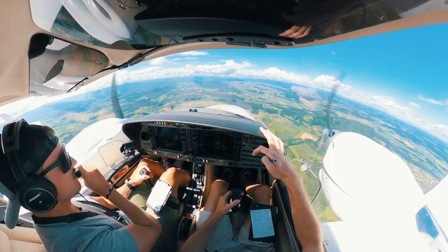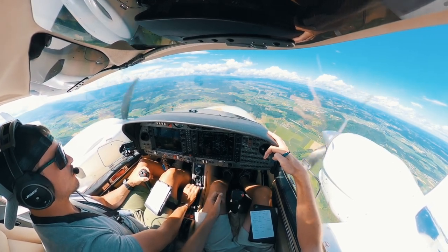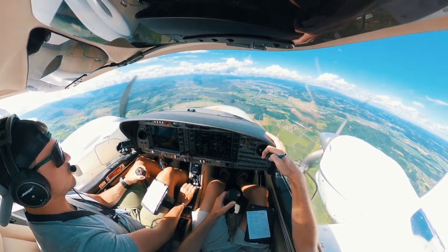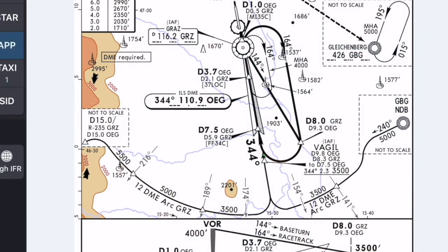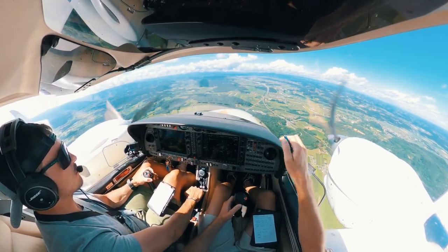That was the inbound turn overhead Wackigl for the ILS approach to runway 34C at Graz. At this point we wait for the glide slope to come in so that we can start our descent towards the runway, and we start to configure our aircraft in terms of flaps, gear, and speed.